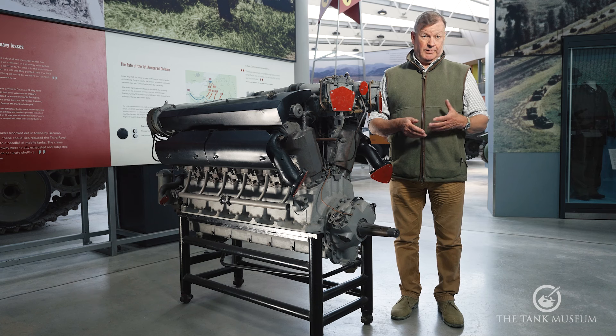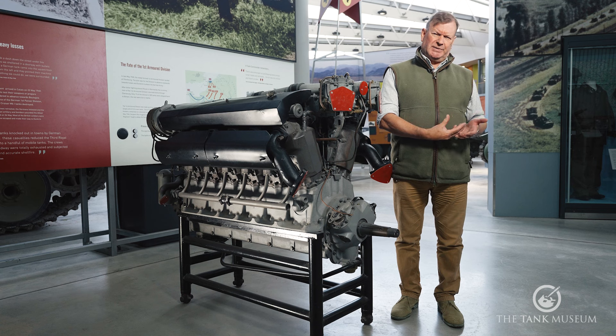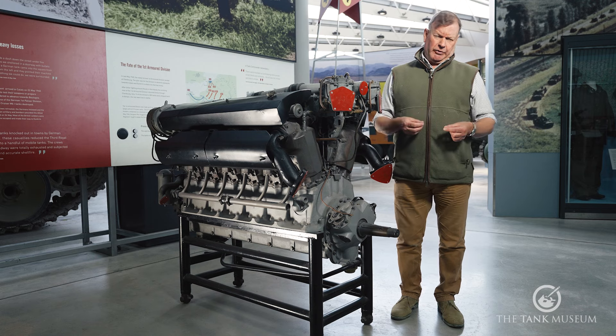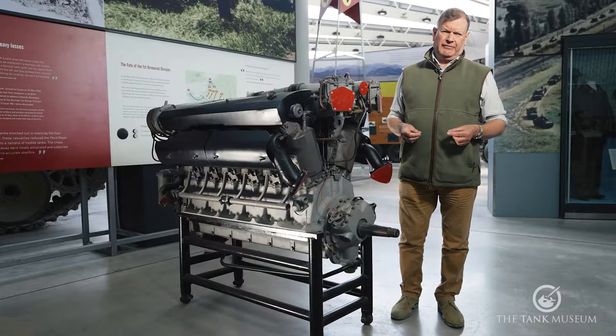It seems that, in Britain at least, there's a tendency to try and take the easy way out — buy an engine from a commercial manufacturer and then try and shoehorn it into a tank. And this is something that's going to mess up tank design throughout most of the war. Even arguably the best tank engine of the period, the Meteor, is a downrated version of the Rolls-Royce Merlin aero engine that powered the Spitfire.